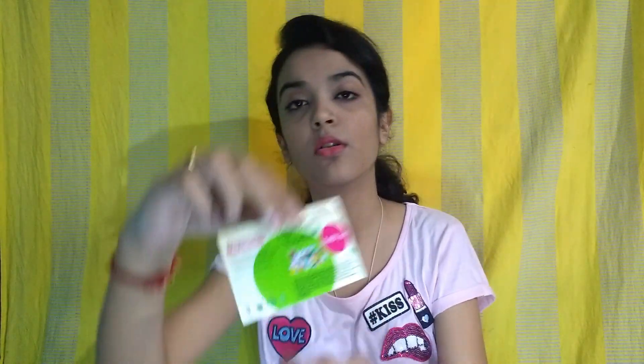Let me show you how the box looks — it has a purple and pink pattern with a logo on it. The first things I see are cards, and the theme of this month is 'Ingredient Magic.' On the second card, all the benefits of the ingredients are mentioned. There is one more card — it's a voucher from Nature's Core.